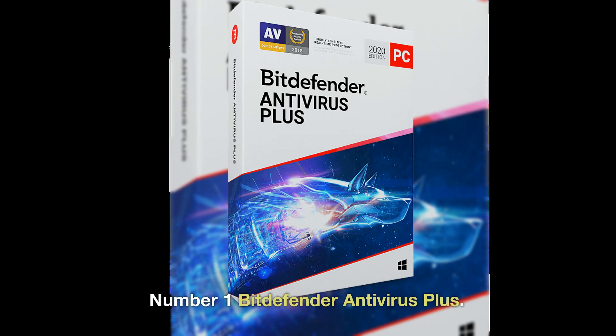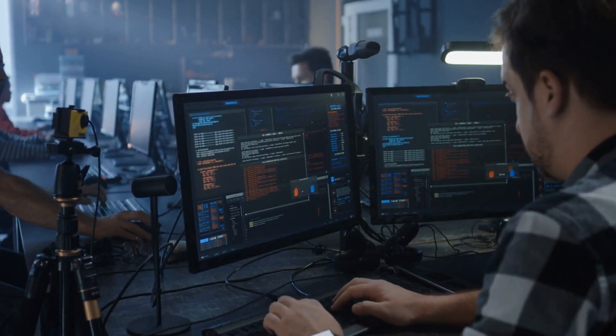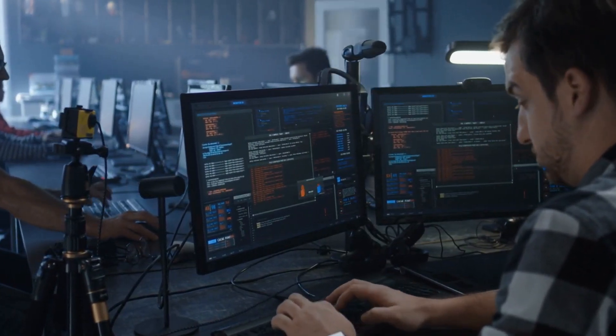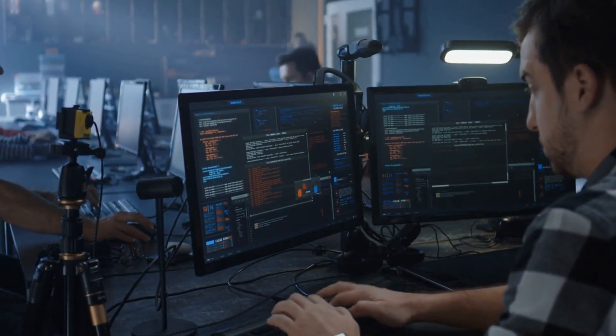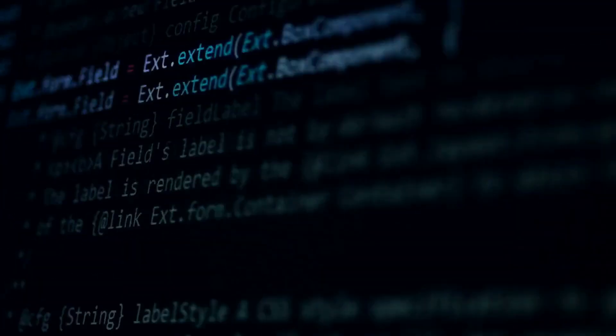Number 1: Bitdefender Antivirus Plus. Bitdefender, a preeminent supplier of digital security solutions, created Bitdefender Antivirus Plus, a complete protection program. In addition to safeguarding users against phishing and other online risks, it offers real-time protection against viruses, spyware, and other harmful software.